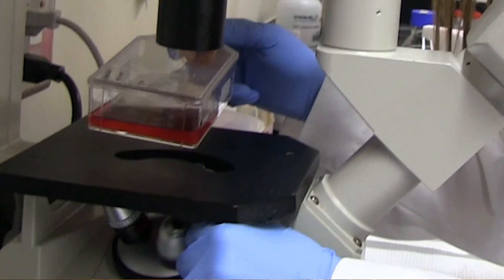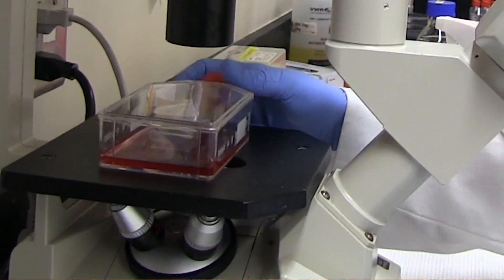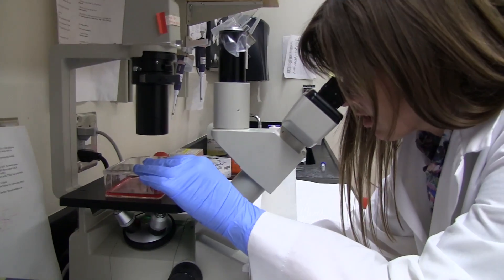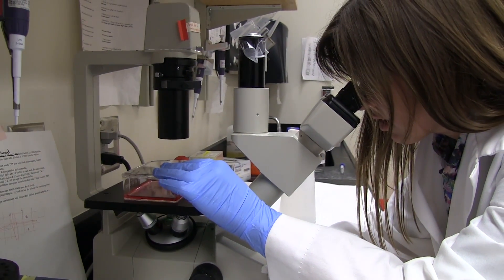After all this I put my cells under the confocal microscope and take these images over time to see what's going on.